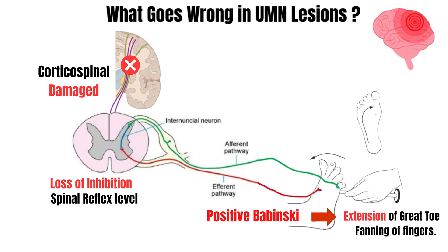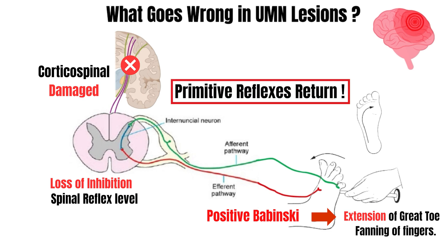So, in summary, the corticospinal tract is damaged, inhibition is lost, and primitive reflexes like the Babinski resurface.